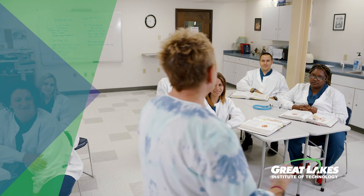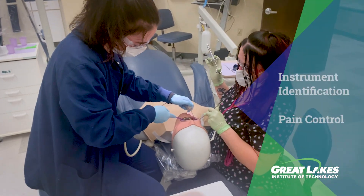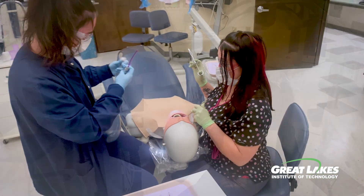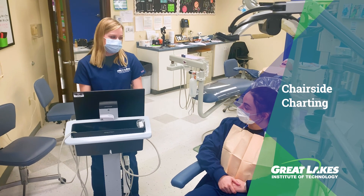Students begin by learning dental terminology and anatomy of the head and neck. They will then learn about team positioning, dental instrument identification and use, and methods of anesthesia and pain control. Students will also be able to execute chair-side digital charting, billing, and coding.